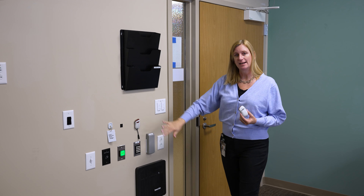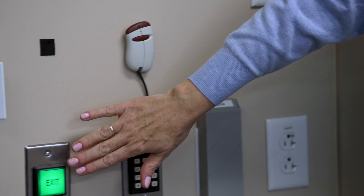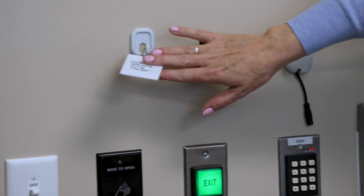There are multiple ways to activate the door, including the remote control which is included, an easy one-touch button, a number pad with a digit of your choosing, or a proximity card.